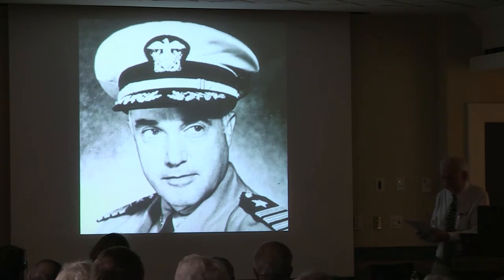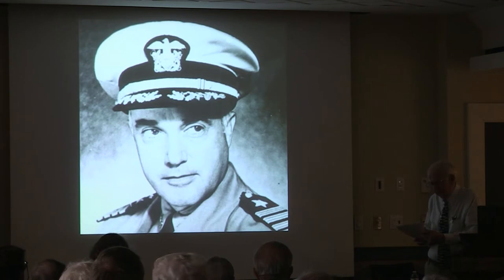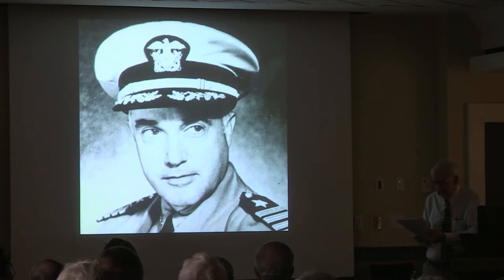July 16th, 8 o'clock in the morning, Indianapolis clears the Golden Gate Bridge headed for Pearl Harbor, then to Tinian Island. After three days at flank speed, Diamond Head was sighted, setting a record of 2,091 miles in 74 and a half hours. This record still stands.